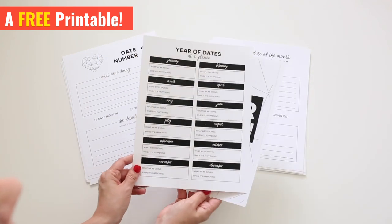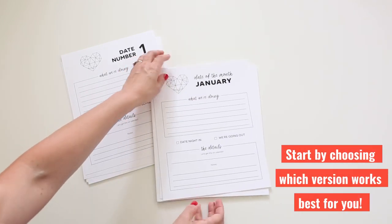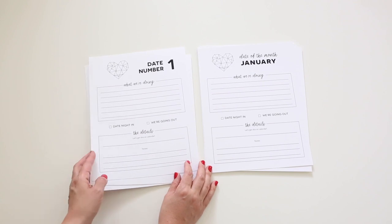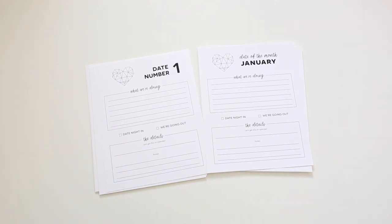You're going to start by choosing which version of the printable is best for you. Each will come with a title page and a planning sheet. The first version goes through each month of the year for 12 dates you can give away. The next is a numeric system going from 1 to 12, but if you're only ready to commit to quarterly dates, this version is for you.